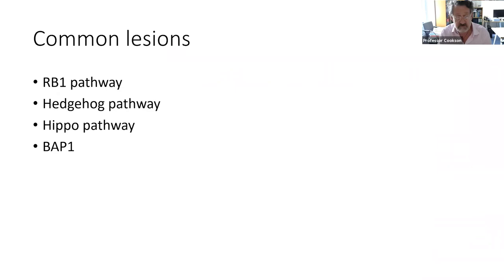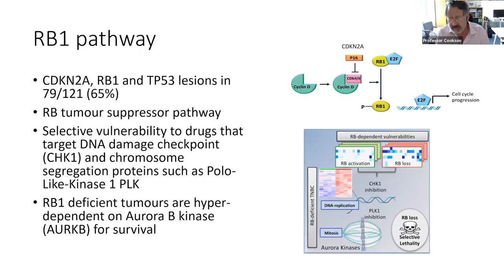We found four different pathways affected. They're called the RB1 pathway, the hedgehog pathway, the HIPPO pathway, and then there is a gene called BAP1. The key point is that the RB1 pathway is abnormal in 65% of patients who have the disease. By recognizing that that pathway is involved, it introduces new potential treatments: DNA damage checkpoint inhibitors, polo-like kinase inhibitors, and aurora kinase inhibitors. These drugs are of intense interest in other tumours but have not yet been used for mesothelioma.